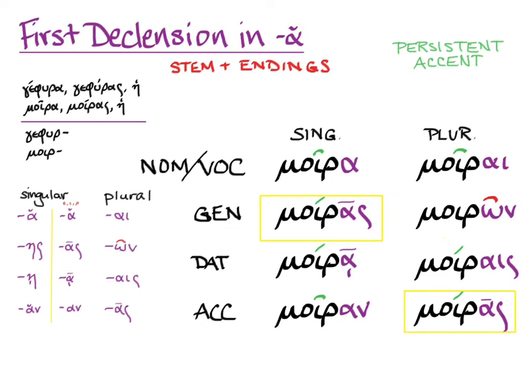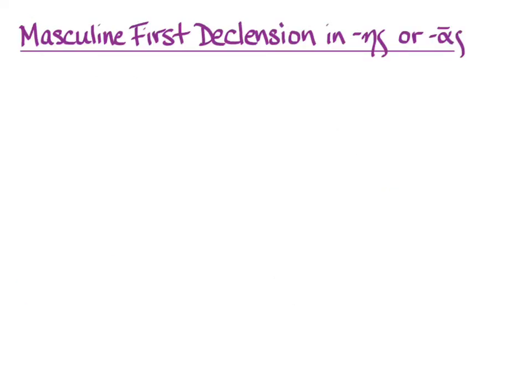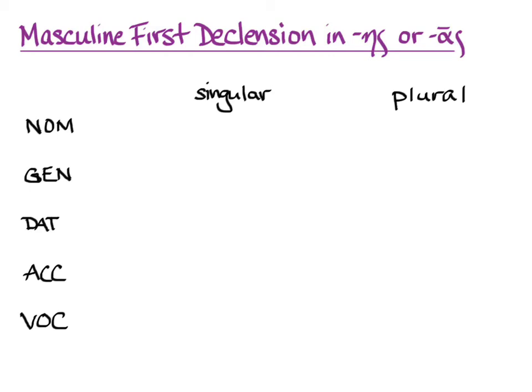So far, all the first declension nouns you have had have been feminine. There's a subsection of the first declension that has masculine nouns. They tend to be agent nouns for doers of things — the way you can add '-er' to 'do' to make a 'doer,' or '-er' to 'sing' to make a 'singer.' In the same way, Greek can make doer nouns with ace or os endings in the nominative and oo genitive singulars. Let's learn their endings.